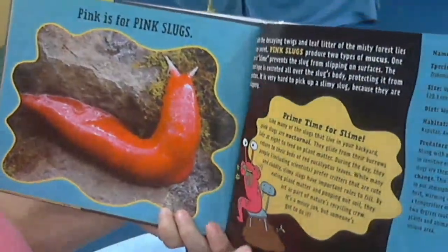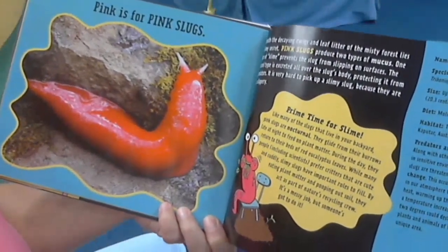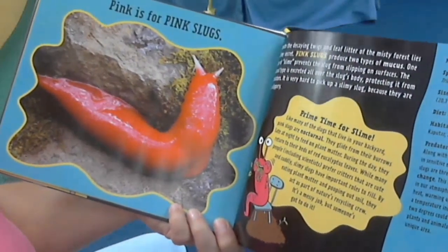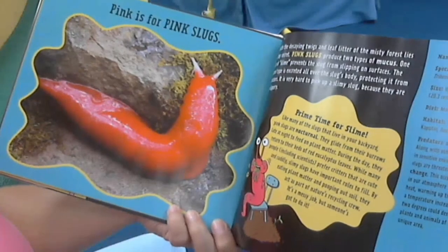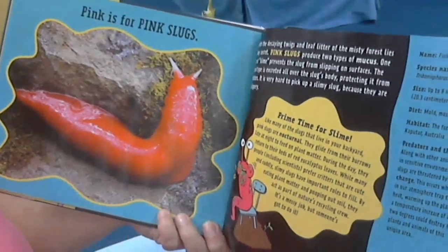Pink is for pink slugs. Beneath the decaying twigs and leaf litter of the misty forest lies a slimy secret. Pink slugs produce two types of mucus: one type of slime prevents the slugs from slipping on surfaces, and the second type is excreted all over the slug's body, protecting it from predators. It is very hard to pick up a slimy slug because they are so slippery.